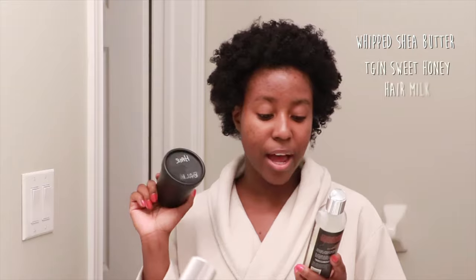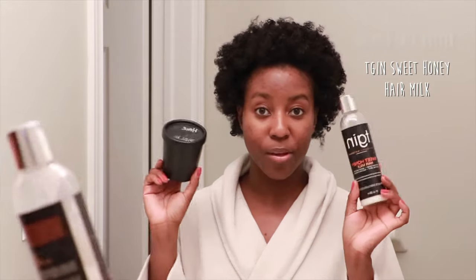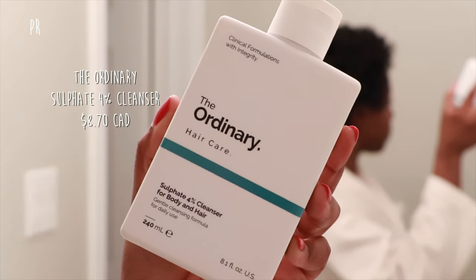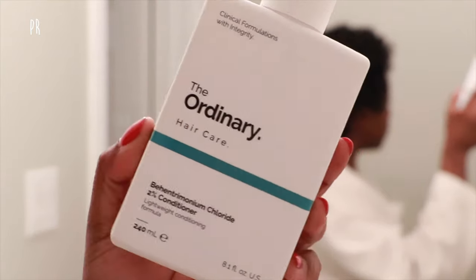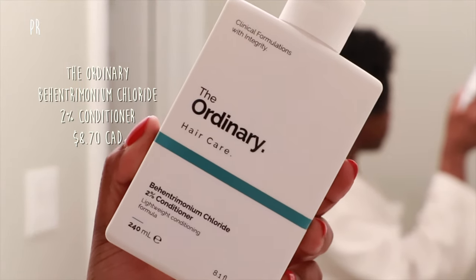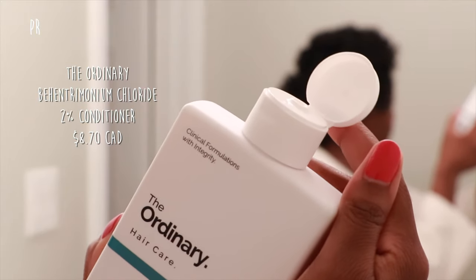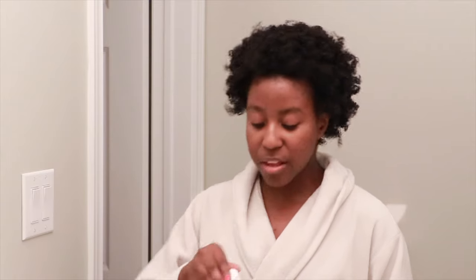I'll be using shea butter that I whipped up as well as the TGIN Sweet Honey Hair Milk, along with the shampoo and conditioner they sent. They also sent two additional scalp products. The instructions say to put those on while your hair is dry, so I'll use them tomorrow morning. For now, we're starting with the sulfate 4% cleanser for body and hair, as well as the behentrimonium chloride 2% conditioner.